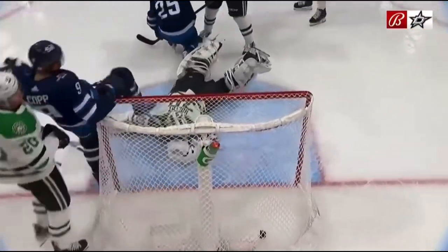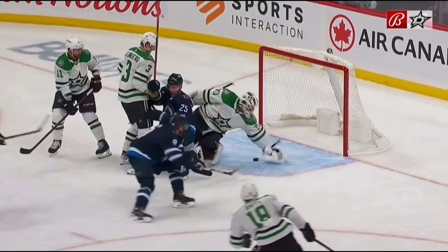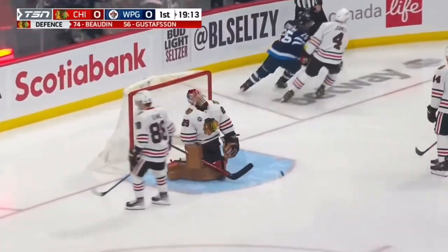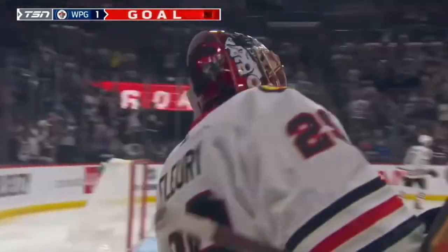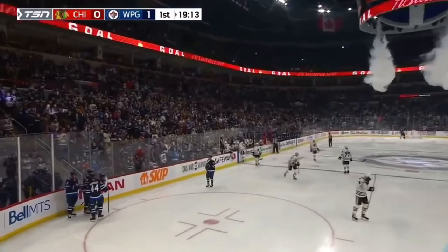Wrist shot by Beaulieu at the point — a high riser. Dropped for Stasny — Kopp back for Stasny — scores! Oh, Stasny! 47 seconds in, and the Jets have the 1-0 lead.